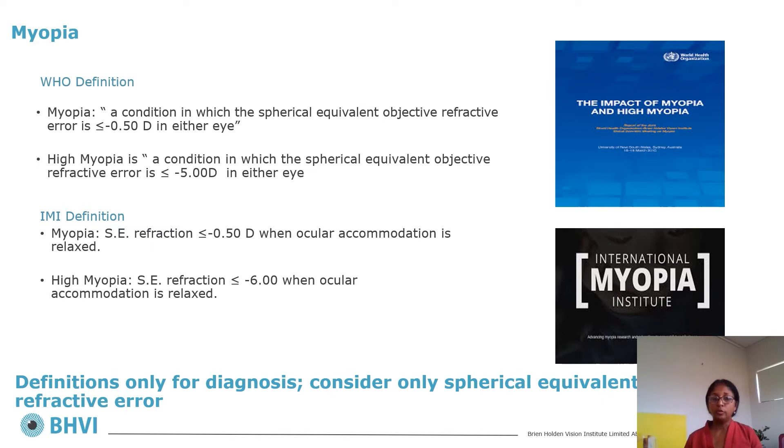So what exactly are the parameters we use to define and track myopia? There are now two well-established definitions. The World Health Organization definition categorizes myopia as a spherical equivalent refractive error of minus 0.5 diopters or less, and the IMI — the International Myopia Institute's definition — is the same. In research studies, we use both spherical equivalent refractive error as well as axial length to track progression, but clinically only spherical equivalent has been used so far.